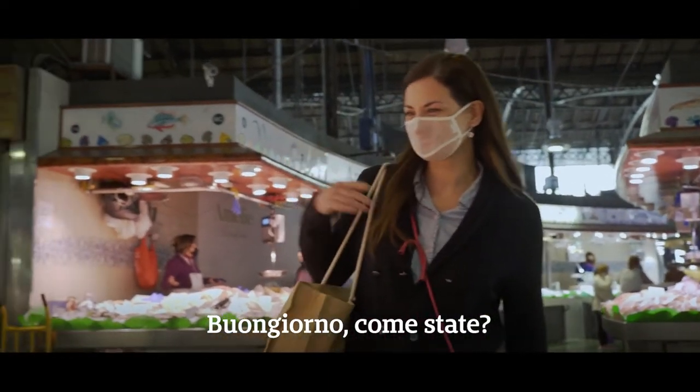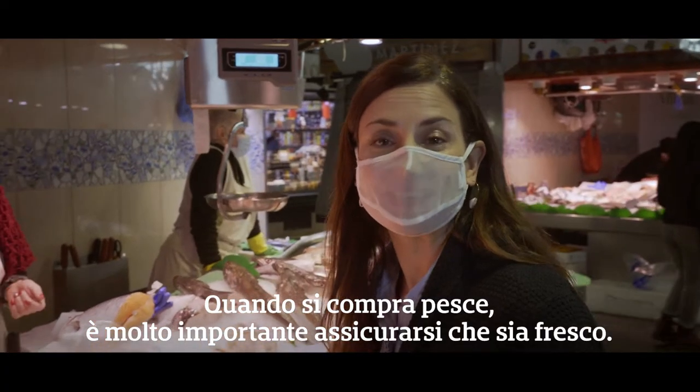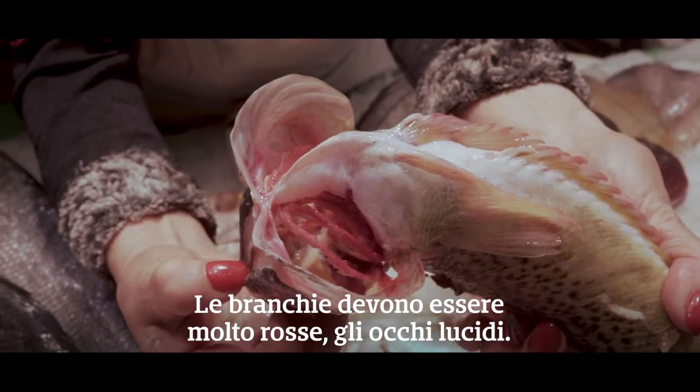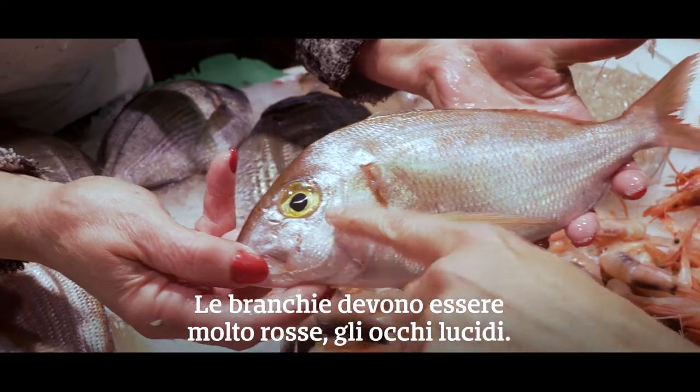Good morning. When you buy fish, it's really important to make sure that it's fresh. The gills have to be really red and the eyes shiny.